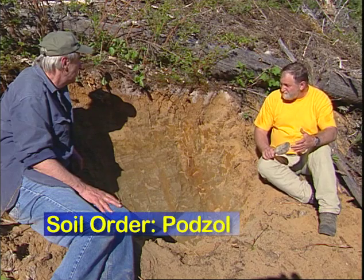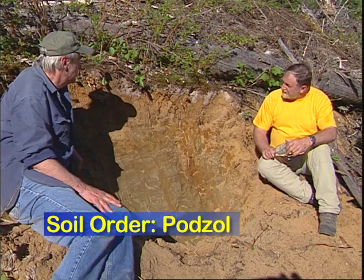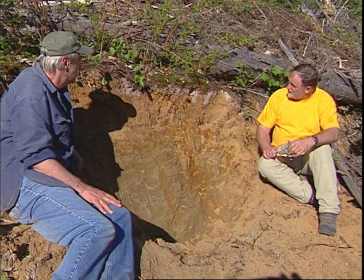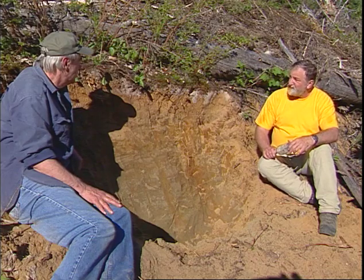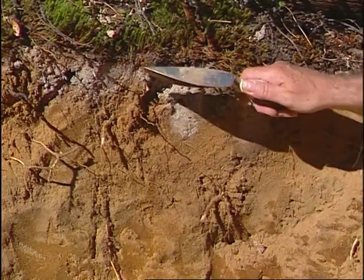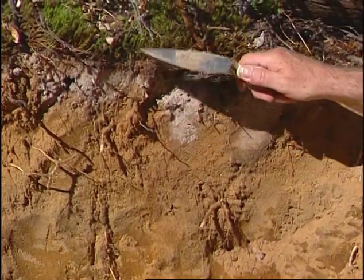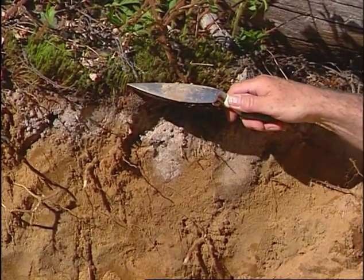So what we have here is a podsol that is much older in time, undisturbed, and we see really nice horizon development. We see a number of different soil forming processes in operation. We have here a very thin forest floor — this appears to be a logged-over area, so there may be some disturbance, which is why it's quite thin here.